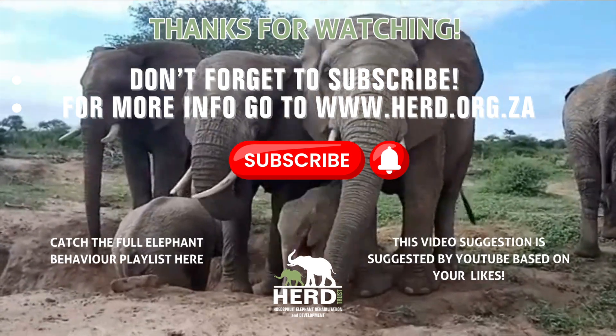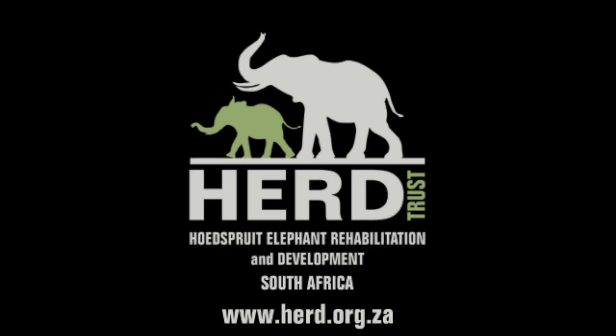Available 24/7 in our dedicated YouTube playlist. We can't wait to see you back here for episode 14. Cheerio.